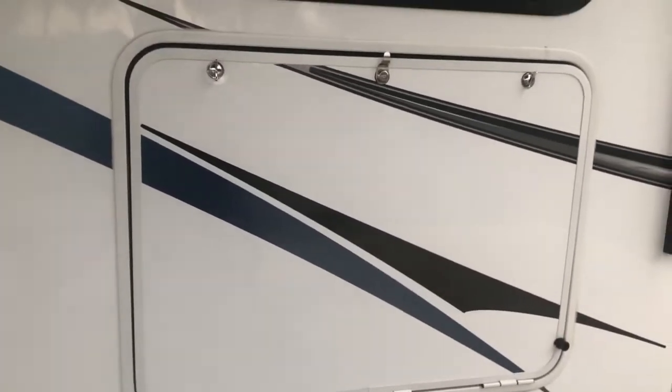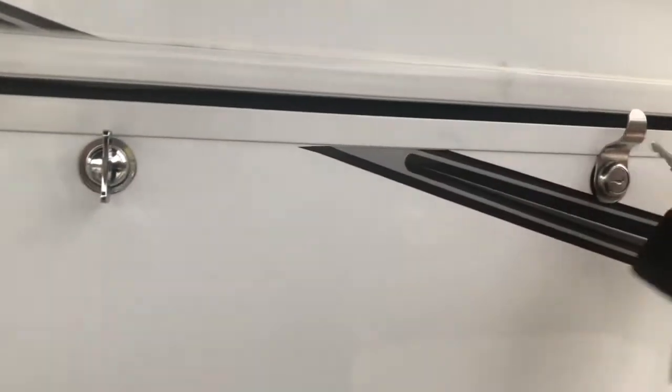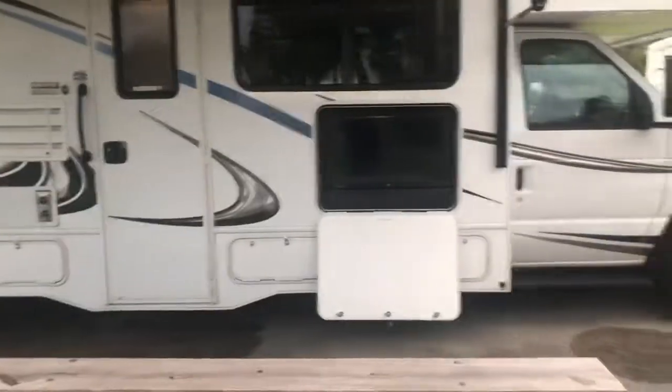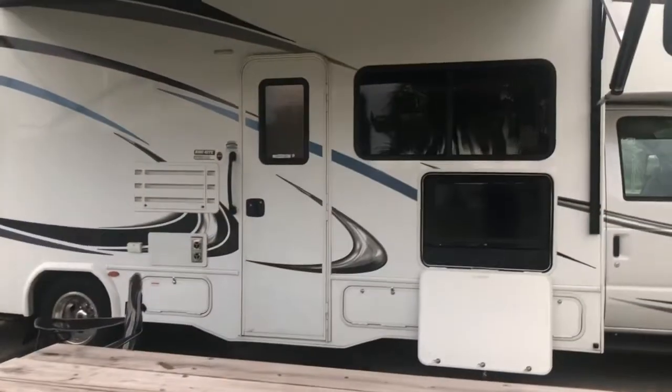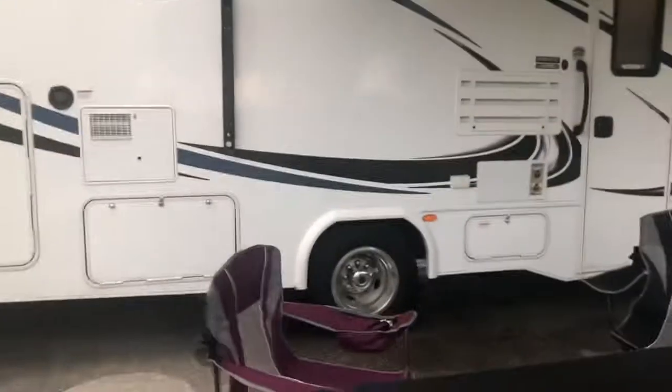Here's the coolest part — if you're sitting outside at nighttime, there are lights. And look at this: it looks like maybe just a storage compartment, but watch what happens when I put the key in. If you turn the key, you open this up and — look — there's a television! You can sit outside at this table and watch TV outside of your RV. How cool is that?